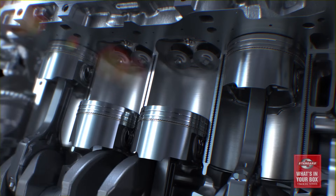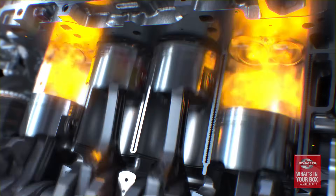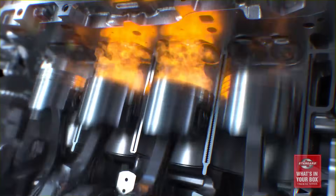Think about it this way: a four-cylinder engine at 3,000 RPM is firing about 50 times per second, meaning each cylinder is firing 12 to 13 times per second. The slightest delay in a sensor's ability to do its job can affect ignition timing and fuel injection synchronization, and that can have a big impact on the vehicle's performance.